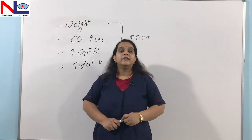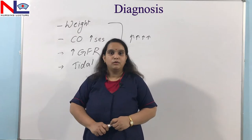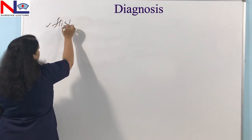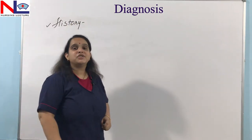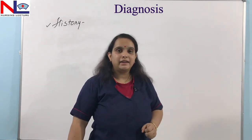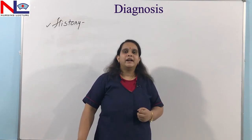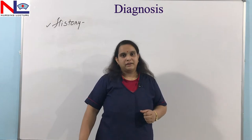Now let's talk about diagnostic features and how we can confirm this pregnancy. Before we diagnose, let's collect the history. If there is a history of ovulation induction, history of gonadotropin use, ART, or any history of hereditary factors, these will suggest that the woman may be having a twin pregnancy.